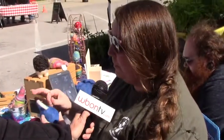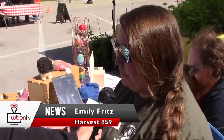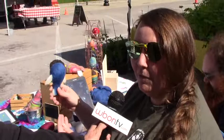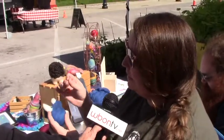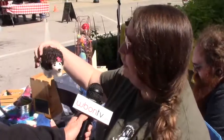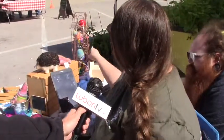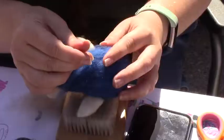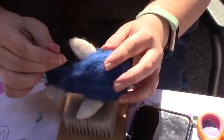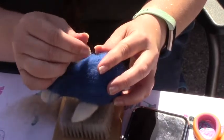I am making hand felted needle friends. They are made with local wool from Madison County and Fayette County. I take the wool — it's been carded into roving — and then I use this needle and compact it to make different kinds of little characters, both 3D and 2D pieces.